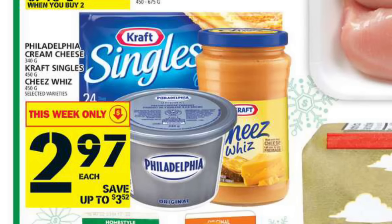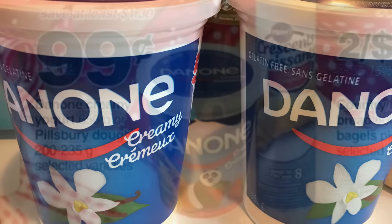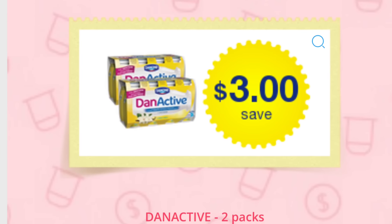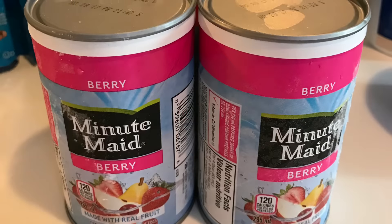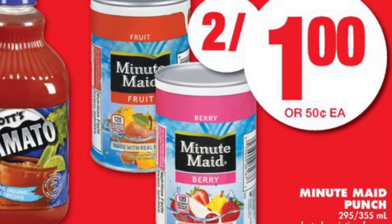The Cheese Whiz was only $2.97 — this is a sale at Food Basics, so no coupon required, just a really great price. The Danone yogurts were free — they started off on sale at Zehrs, Valumart, or Independent Grocer for 99 cents, and then I had a $1.25 coupon from the Danone website.